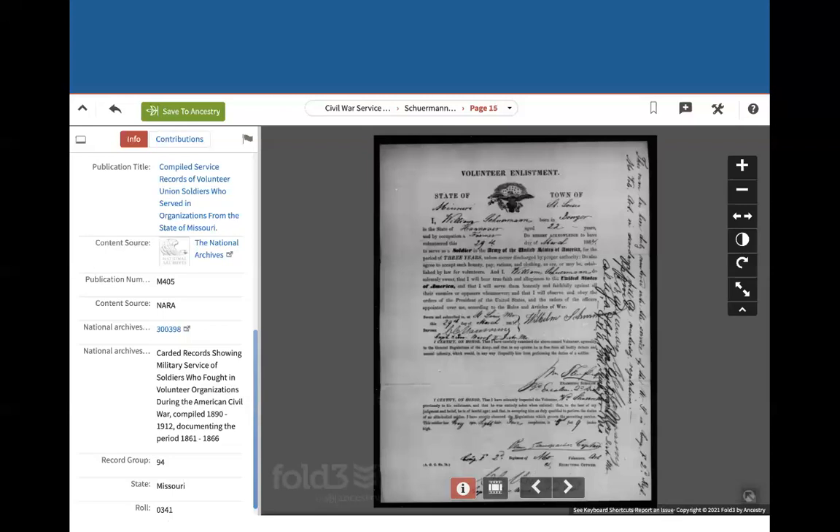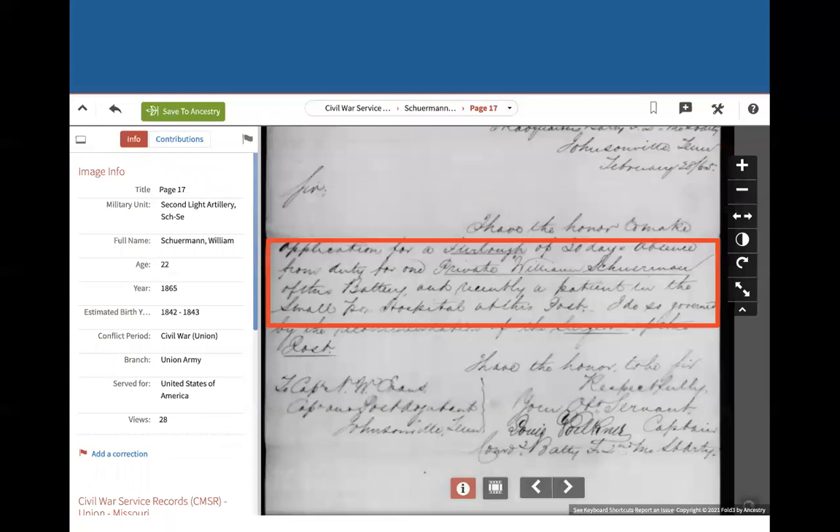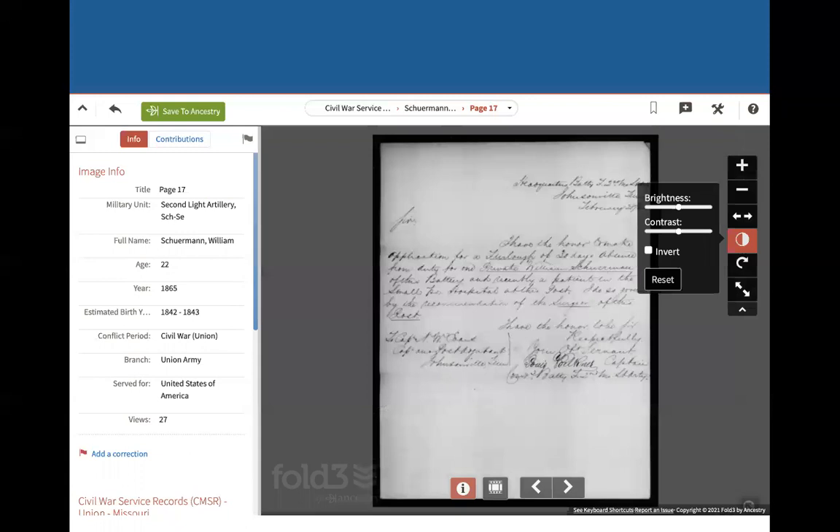Here was his volunteer enlistment form. Next, there was a letter in his file — I thought this was very interesting. We can zoom in here, and in this area it says it's an application for a furlough of 30 days absent from duty. Private William Sherman of this battery — it says he was recently a patient in the smallpox hospital. So he must have had smallpox, and he was applying for a furlough. That's pretty interesting — that might be something I might want to keep.